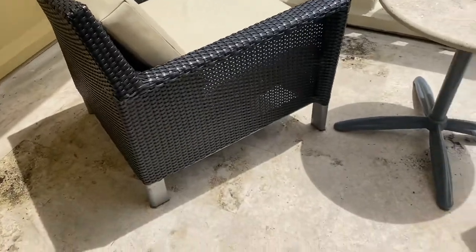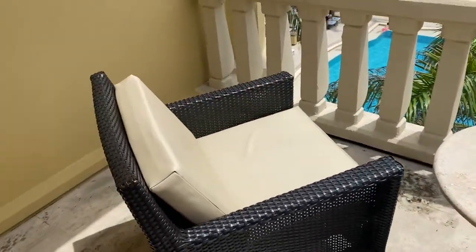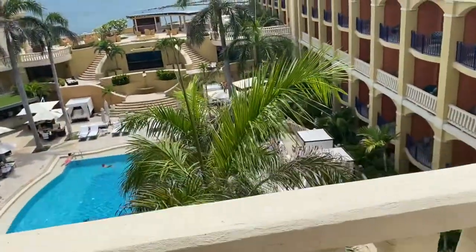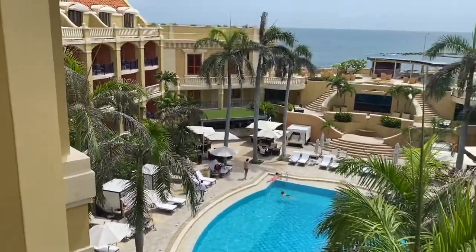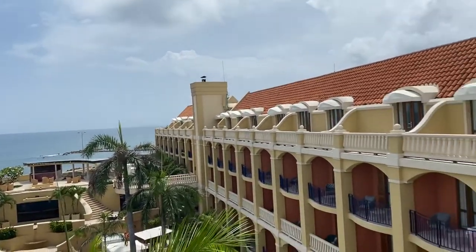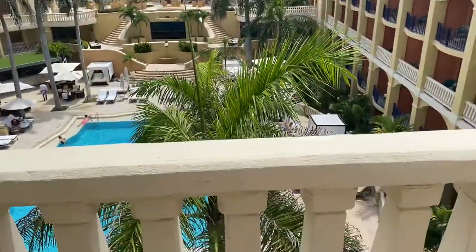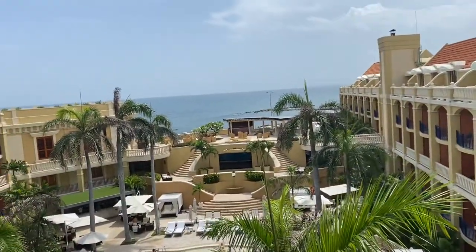Very nice terrace with marble floors and a marble table, two chairs with comfy plush cushions and an armrest, overlooking the pool and the sea. All of the luxury rooms are on the fifth floor of the property — that's what floor I'm on now. They all have a private terrace and butler service.